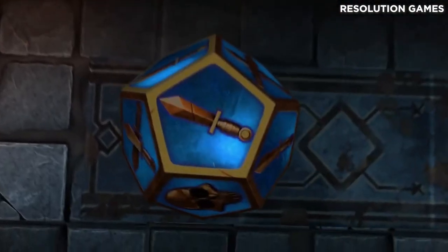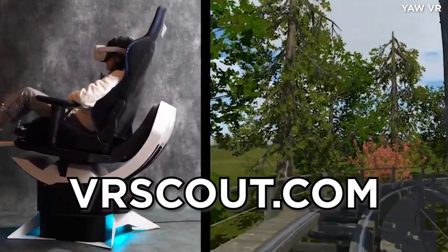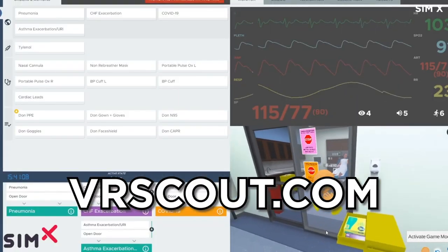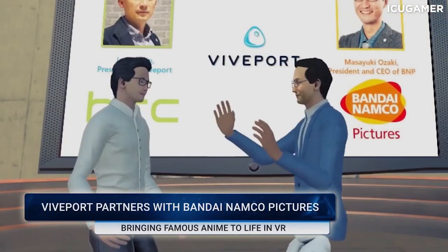Well, that's it for this week, but for more on the latest in VR and AR technology, be sure you're checking out VRScout.com as well as the many other videos available on our channel. Thanks so much for watching everybody — we'll see you in the Metaverse.